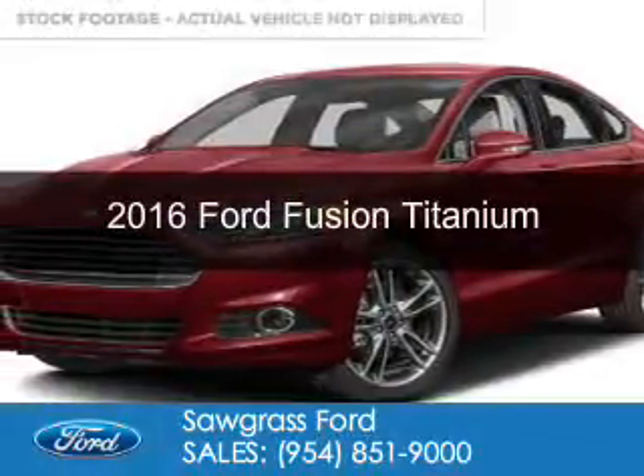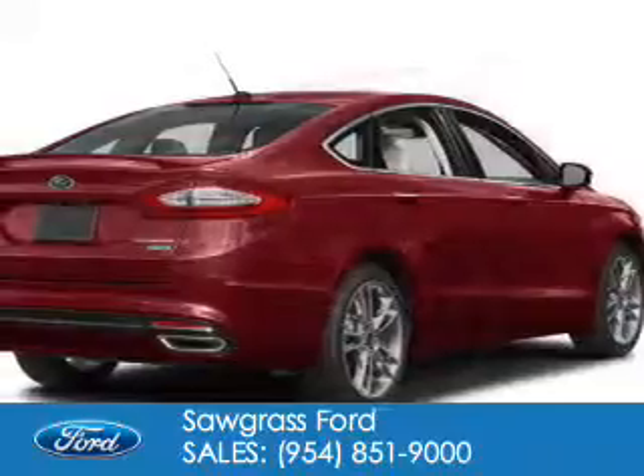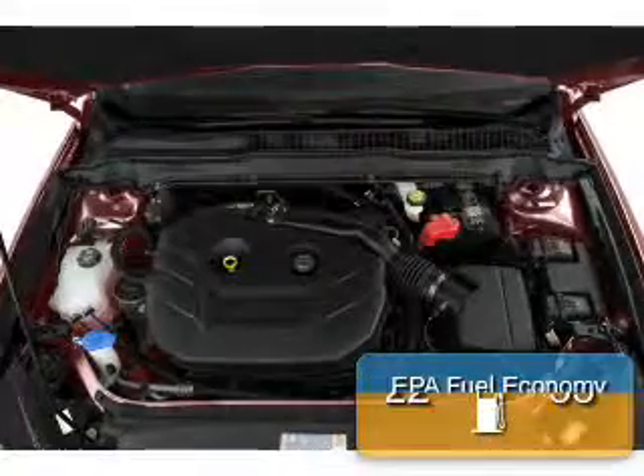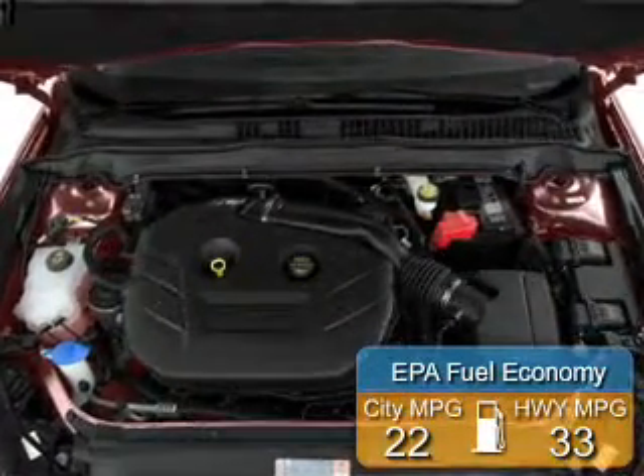This is a new 2016 Ford Fusion. It's powered by front wheel drive, a two liter four cylinder engine and a six speed automatic transmission. Great fuel efficiency saves you money by requiring fewer trips to the gas station.